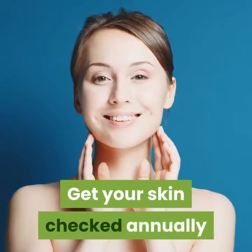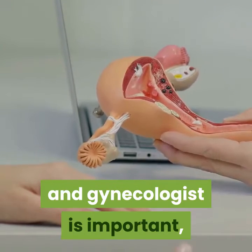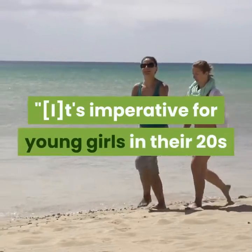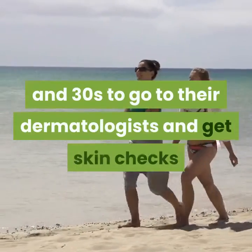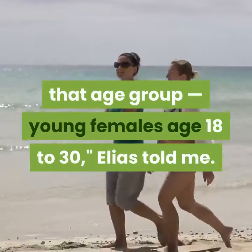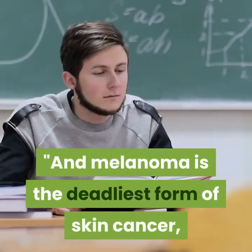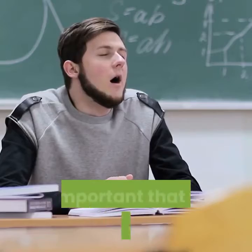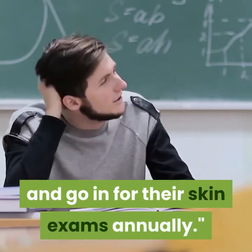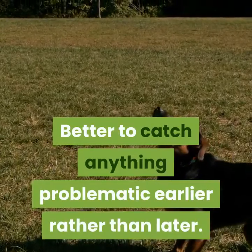Get your skin checked annually. Just like an annual visit with your primary care doctor and gynecologist is important, so too is getting in to see your dermatologist for a skin checkup. It's imperative for young women in their 20s and 30s to go to their dermatologists and get skin checks because melanoma is increasing rapidly in that age group — young females age 18 to 30 — Elias told me. Melanoma is the deadliest form of skin cancer, which is treatable when caught early, so it's important to go in for skin exams annually. Better to catch anything problematic earlier rather than later.